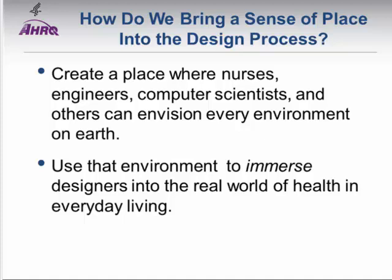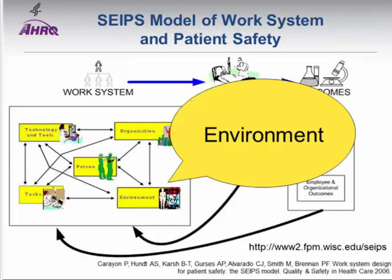Our goal was to understand the home space using emerging technologies, capitalizing on a context-based health information needs strategy that complements task-based and content-based approaches. We wanted to create a place where nurses, engineers, and computer scientists could envision every environment on earth and immerse designers into the real world of health and everyday living. We're guided by the SEIPS model — Systems Engineering Initiative for Patient Safety — which involves a person in a particular environment following organizational rules, attempting to accomplish a task using tools and technologies. Our team decided to explode the idea of environment out of clinical practice and into the household.